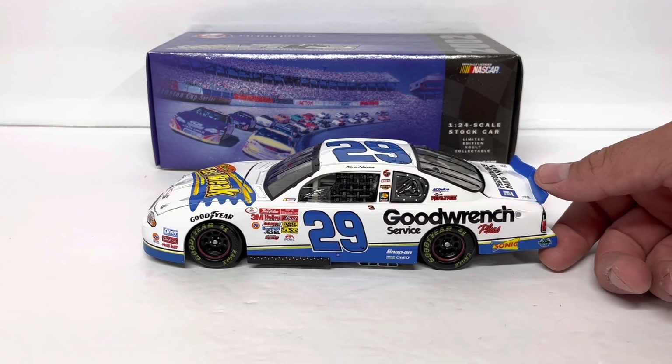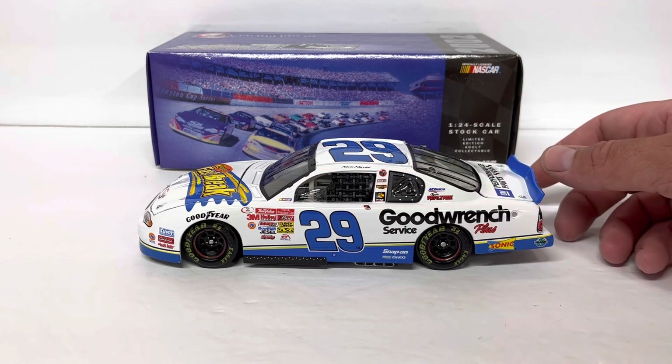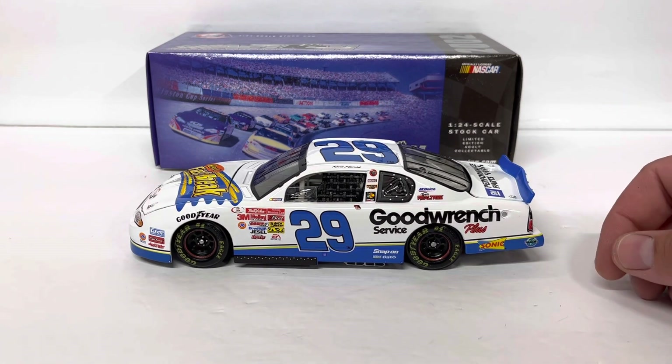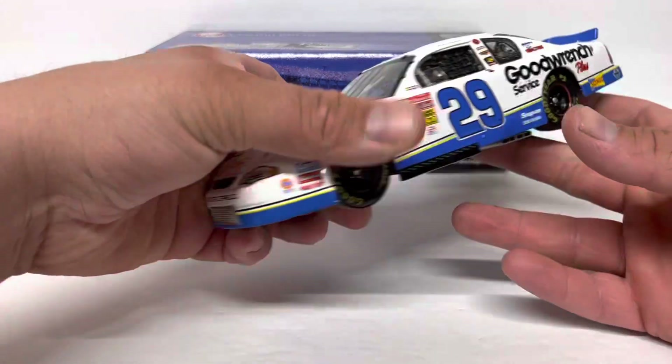This one's been tough to find. I've been watching eBay and other places, was going to make a custom, and actually found it — Diecast Depot had it marked down because the box doesn't have a sleeve, which isn't ideal, but for the price I got it for, it was well worth getting.